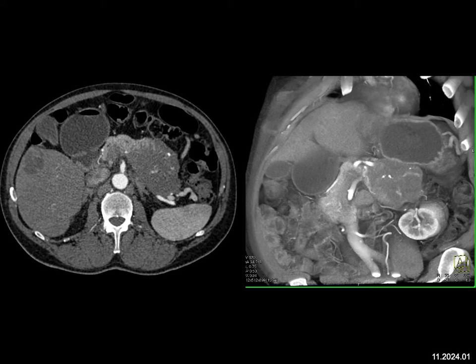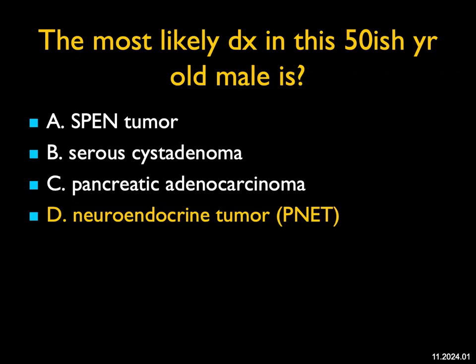Neuroendocrine tumors, on the other hand, can sometimes not be that vascular, but can have punctate calcifications. So this is a tough case. We all know this is a tumor that's going to be biopsied and likely resected, but the slight enhancement and the punctate calcifications make the diagnosis a neuroendocrine tumor of the pancreas. A really nice case.